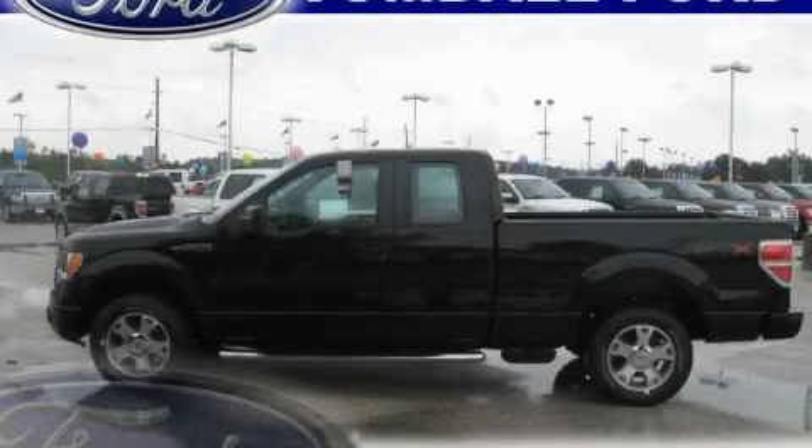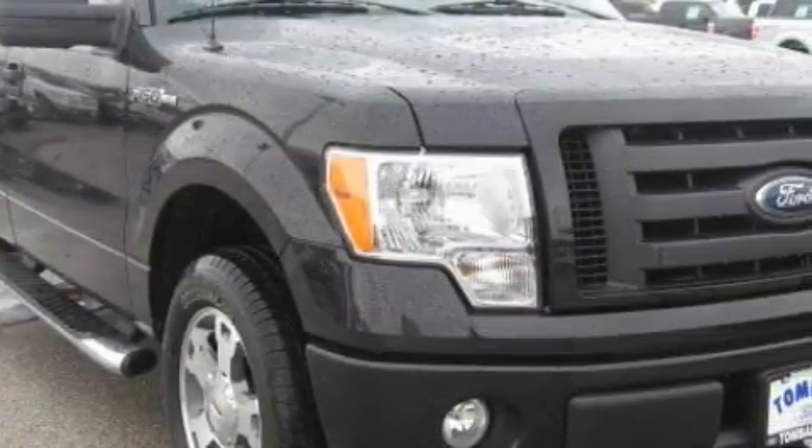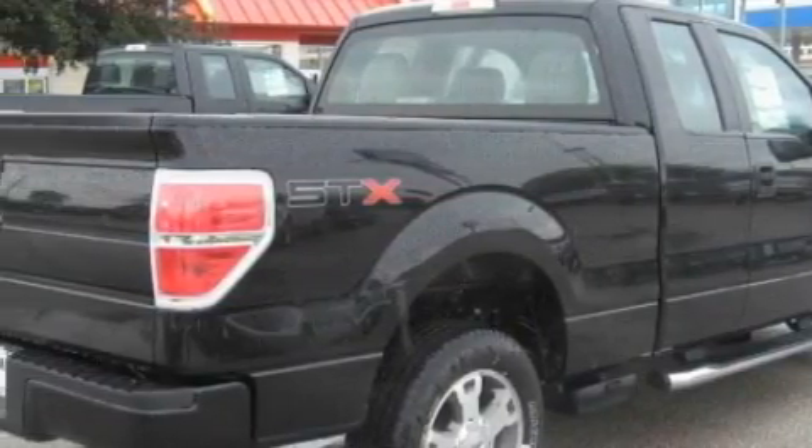This is a brand new 2010 Ford F-150, made for the job site, the trail, and the town. The dependable 8-cylinder engine, connected to a 4-speed automatic transmission, is well-suited on the job and on the town.